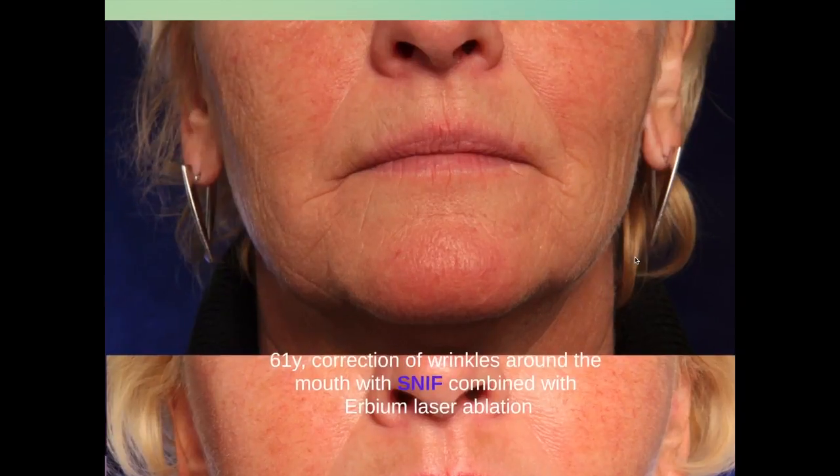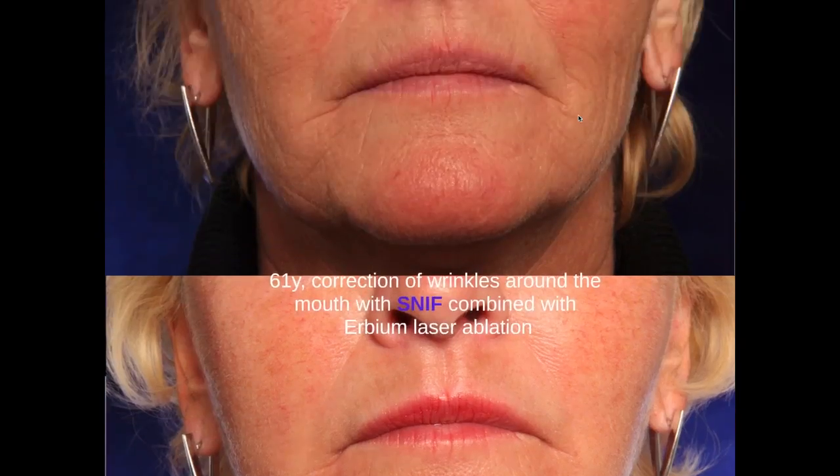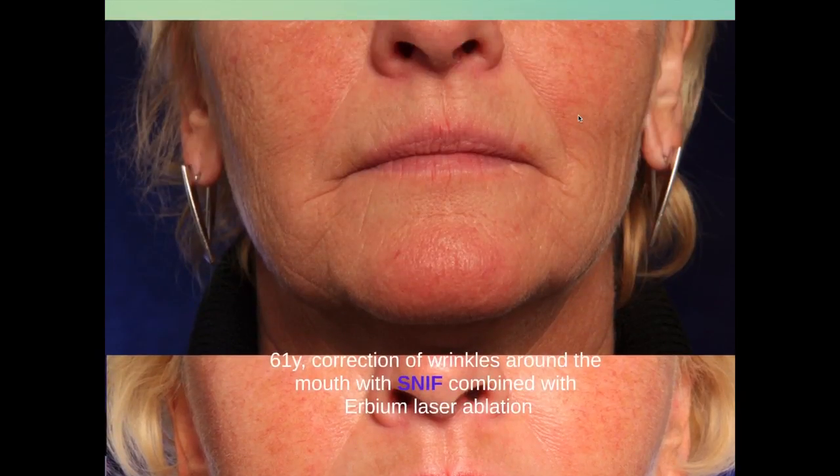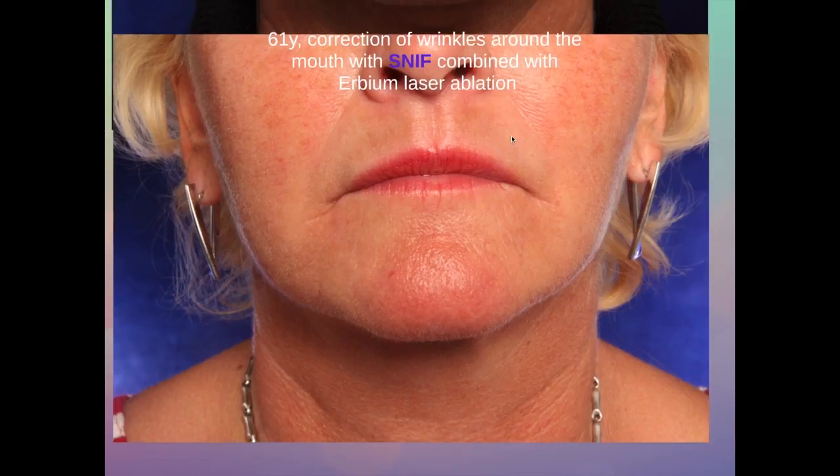This is a 61-year-old lady asking for correction of the fine wrinkles around her mouth and the nasolabial fold. We treated her with SNIF — sharp needle intradermal fat grafting — where we injected fat right into the wrinkles, together with the resurfacing of the surface with an erbium laser. And this is a 62-year-old lady after sharp needle intradermal fat grafting, where the coarser wrinkles around the mouth and in the nasolabial fold have disappeared.